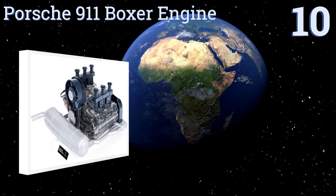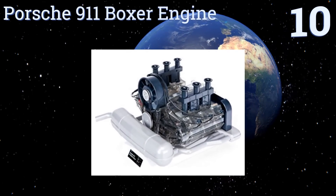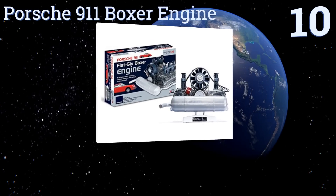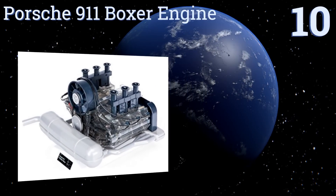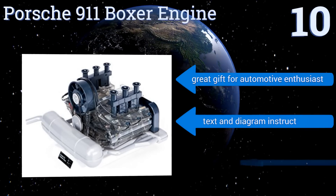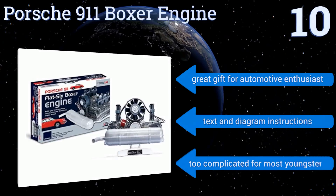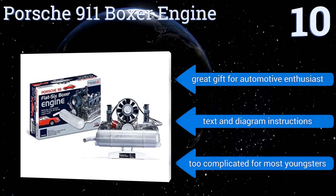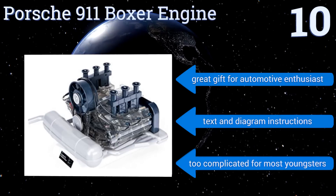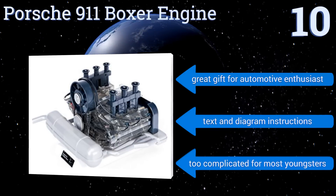Starting off our list at number 10. With the Porsche 911 Boxer Engine Kit, you can create your very own one-quarter scale model of the motor that powers one of the world's most recognizable sports cars. The comprehensive set includes more than 280 individual components. It's a great gift for an automotive enthusiast and comes with text and diagram instructions. However, this one is too complicated for most youngsters.